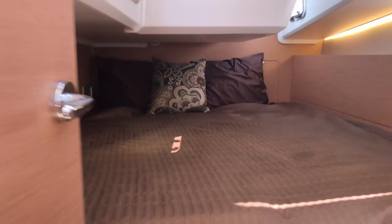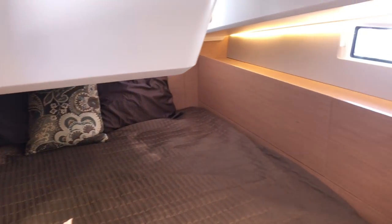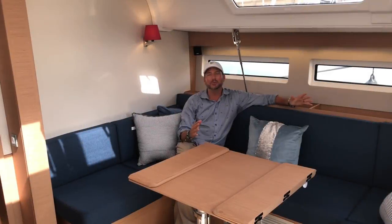As we walk back aft, we also have a really nice cabin off to the starboard side. Both aft cabins have queen-size berths, lots of natural light, and great ventilation with opening hatches throughout.